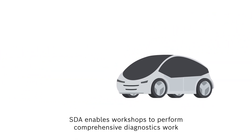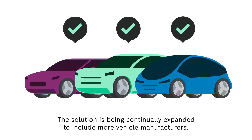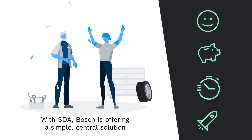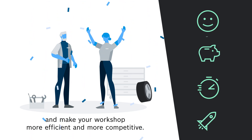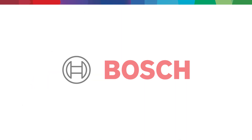SDA enables workshops to perform comprehensive diagnostics work on vehicles with access-protected electronic systems from participating manufacturers. The solution is being continually expanded to include more vehicle manufacturers. With SDA, Bosch is offering a simple, central solution that can save you time and money and, consequently, make your workshop more efficient and more competitive.